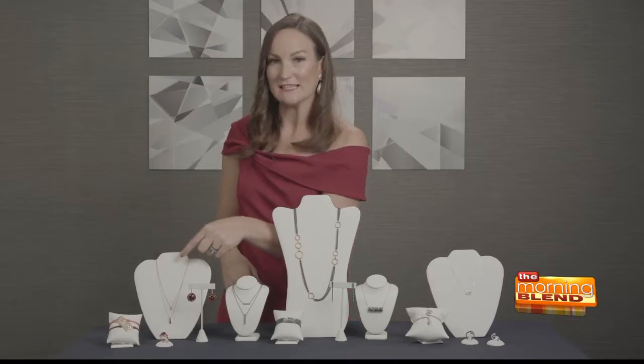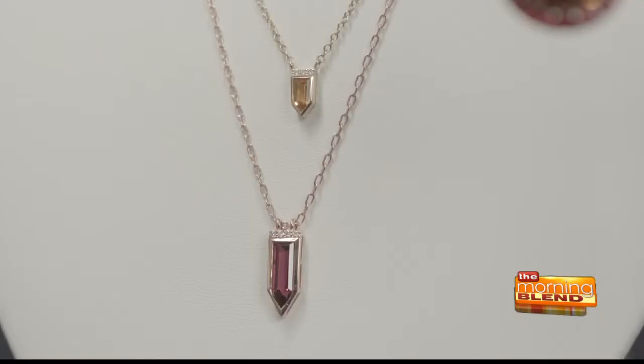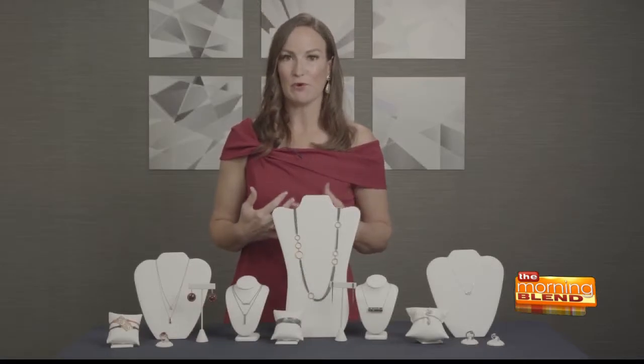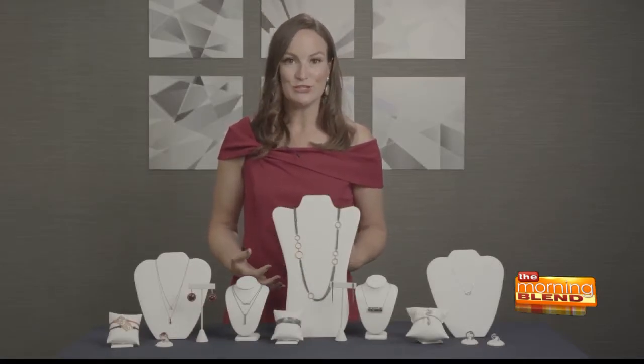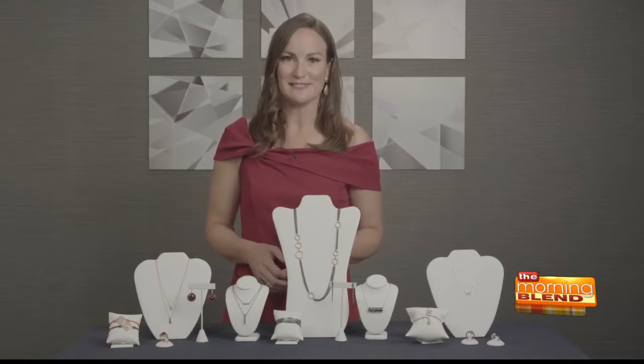And then layering necklaces like these from Jane Taylor — you can wear one alone for an everyday look or mix and match them for a big fall color statement. Regardless of what colors you're drawn to, head to your local jeweler. They're bound to have countless options for you to pick from this season.